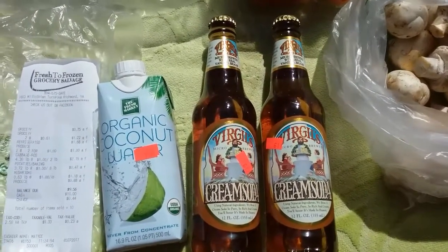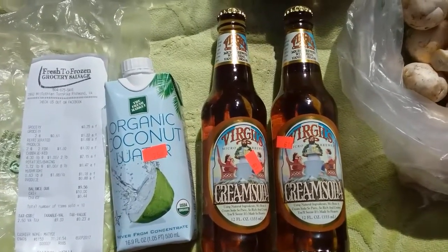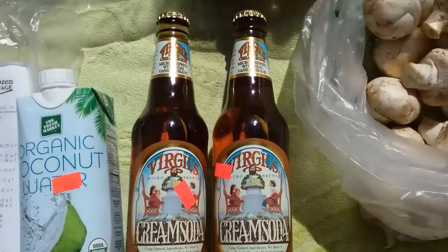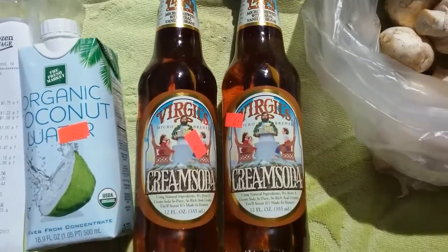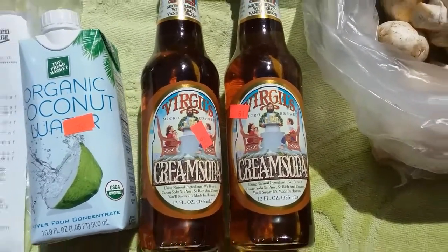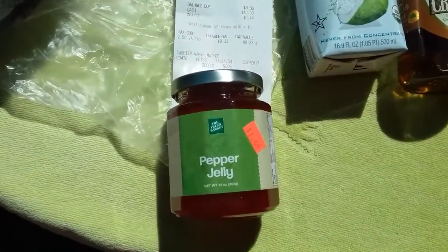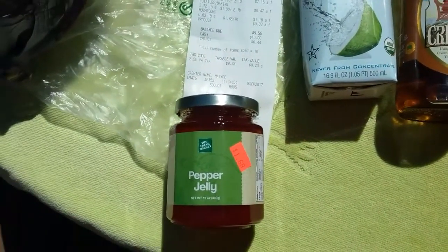Next up, a couple drinks: one coconut water and two cream sodas. Soda to be enjoyed only in moderation, but Virgil's is a pretty clean brand, so enjoy occasionally. And I got some pepper jelly — if any of you guys have ever tried to buy pepper jelly, you know that stuff is normally kind of expensive.